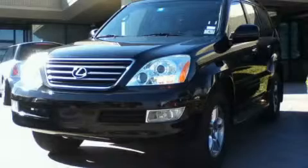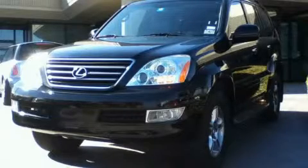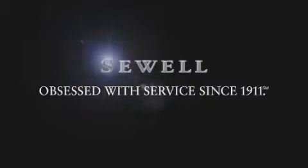Contact us today to arrange your test drive. Now that you've seen the car of your dreams, come see the dealer of your dreams — Sewell. Service, sales, and efficiency so obsessive, you'll want to pinch yourself.